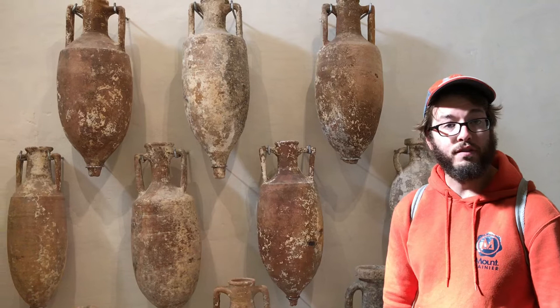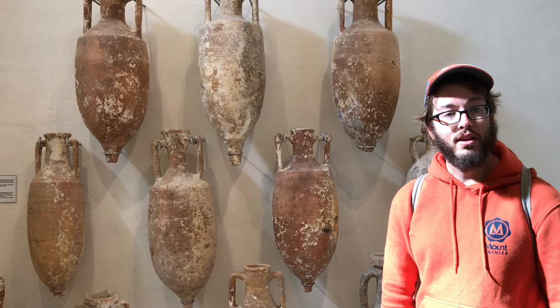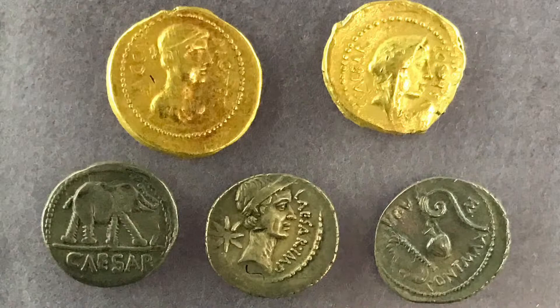After you took an amphora off the ship and emptied it, you would just throw it away. Around the Mediterranean you still find literally tens of thousands of these off the coast of major port cities. It's really amazing how important they were to the Roman economy, because they were the number one item used to transport goods.